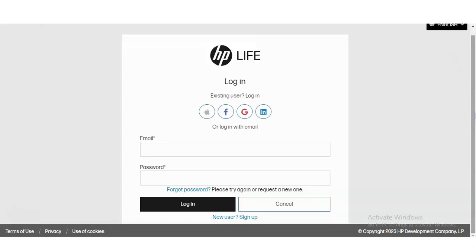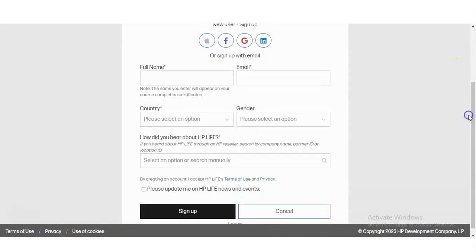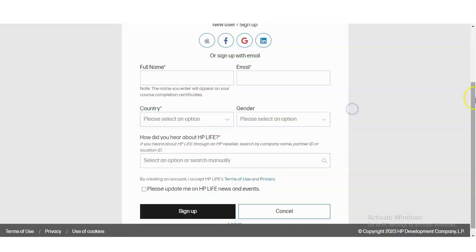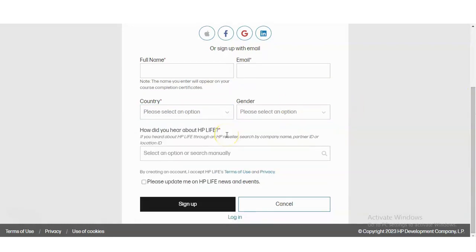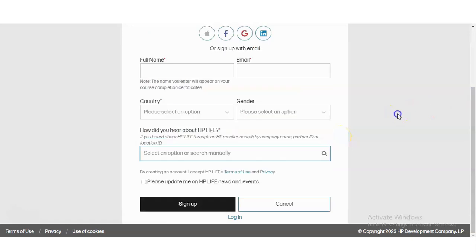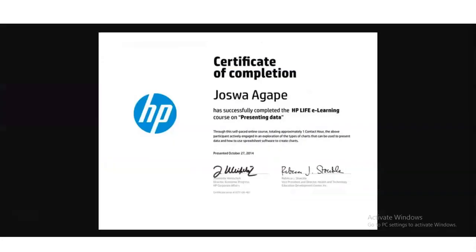If you already have an account on HP Life, you can directly log in using your email and password. If not, click on New User or Sign Up, and a registration form will appear. You need to enter your full name, email address, country (such as United States, Canada, or India), gender, and how you heard about HP Life — such as social media, online research, YouTube, or other resources. After that, click Sign Up and the course will be added to your account, from where you can access it, complete it, and receive your certificate.